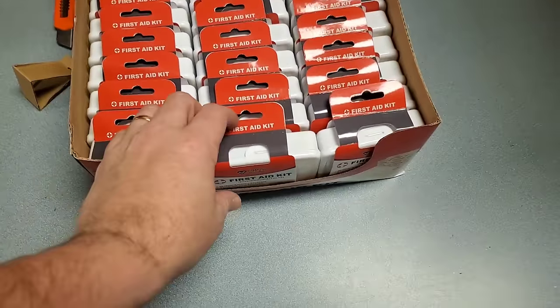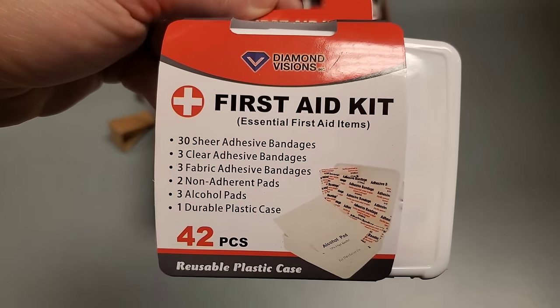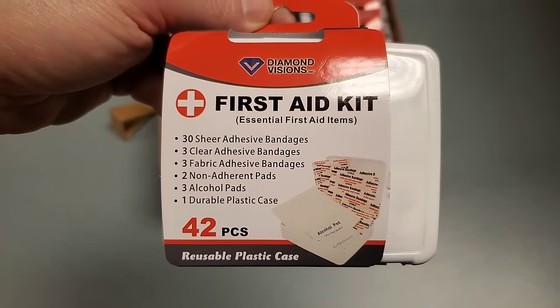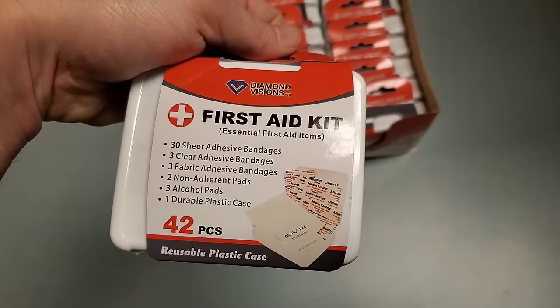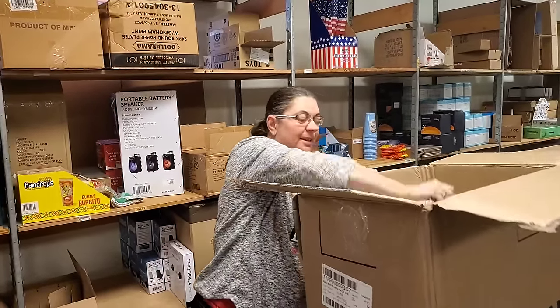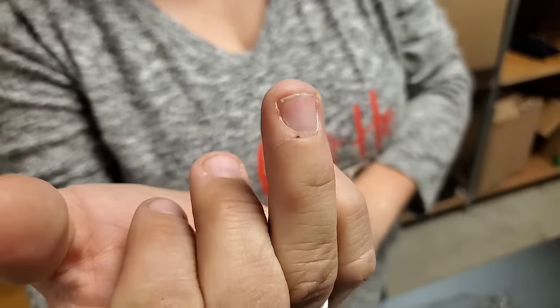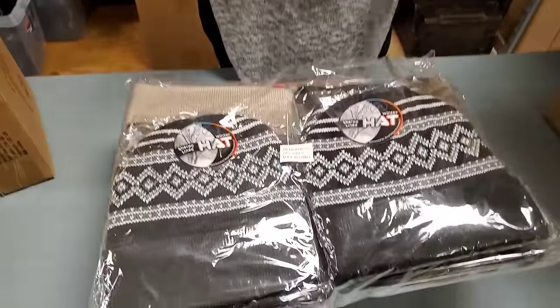First aid kits - oh that's good. 30 adhesive bandages, two clear, three fabric, two non-adherent pads, three alcohol pads, one durable plastic case. Those are nice to throw in your purse, put in your car. You always need band-aids. Like when I went to grab a bottle in Walmart and it sliced open my finger - the bottle was broken.